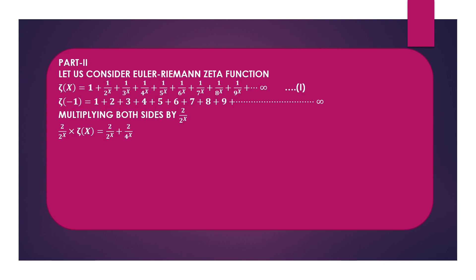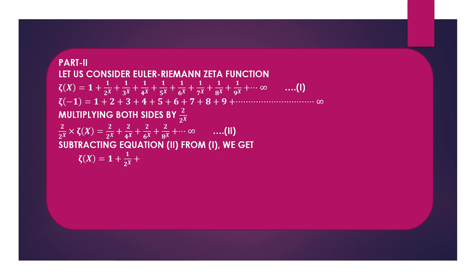Now multiplying Equation 1 on both sides by 2/2^x, we get (2/2^x)·ζ(x) = 2/2^x + 2/4^x + 2/6^x + 2/8^x + ... up to infinity. Let us call this Equation 2. We can notice that Equation 2 contains only even terms — that is, 2^x, 4^x, 6^x — and not the odd terms. Subtracting Equation 2 from Equation 1, we get ζ(x) = 1 - 1/2^x + 1/3^x - ... up to infinity.